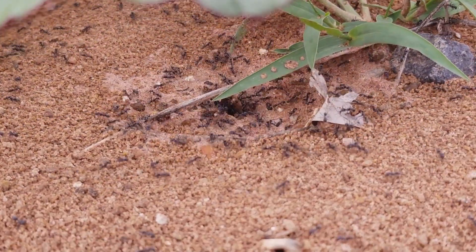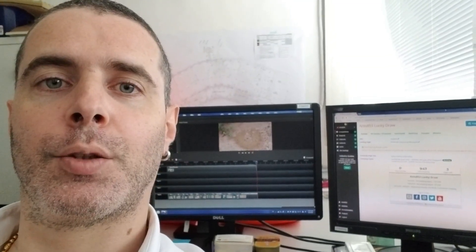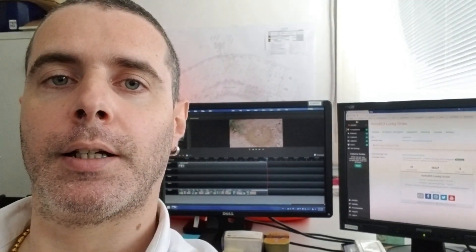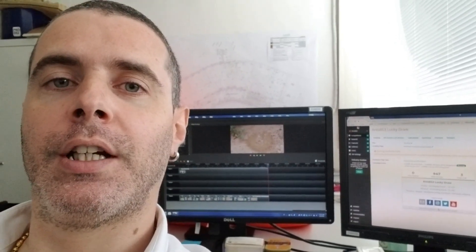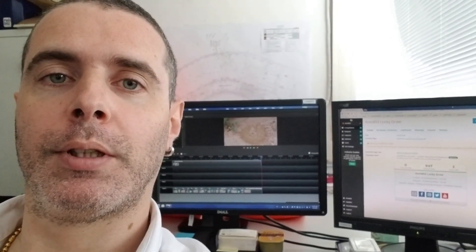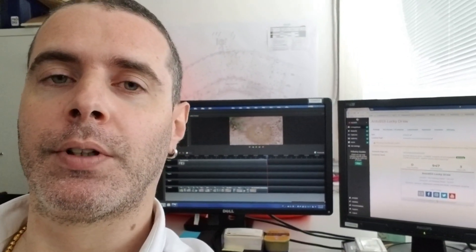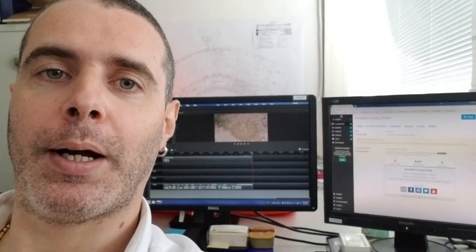Thank you very much for watching my video and see you on the next one. I just want to remind everybody that my lucky draw is still ongoing until the 12th of June, so if you haven't enrolled yet, please do so and check the link in the description below. Thank you so much for your support and see you on the next video. Bye!